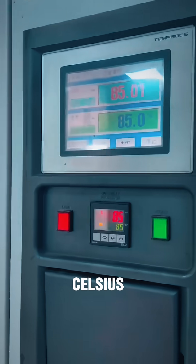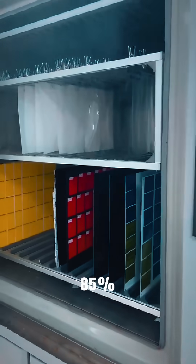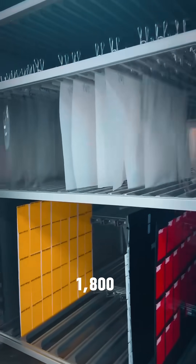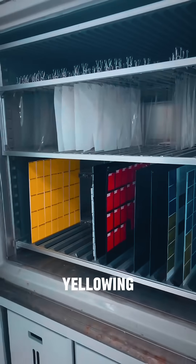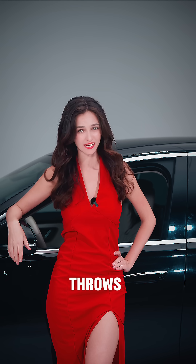Each batch gets pushed to the limit: 85°C heat and 85% humidity for up to 1,800 hours. Why? Because it simulates extreme aging and yellowing conditions. If our film survives this, it will survive anything your customer throws at it — rain, sun or time.